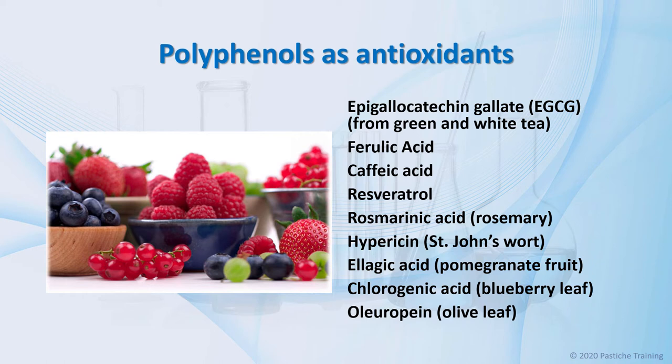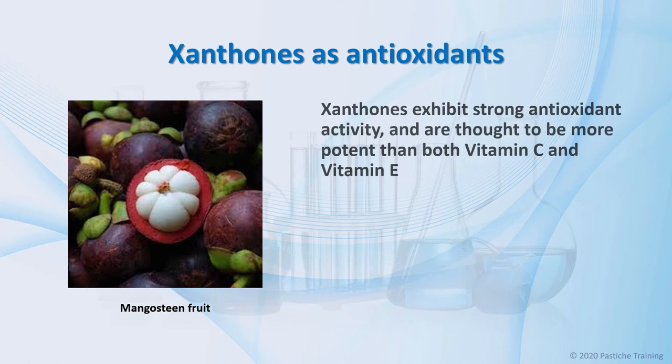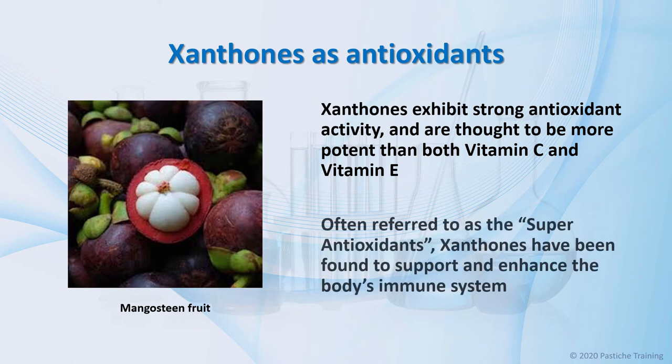Polyphenols compose the largest category of botanical antioxidants. The most widely used commercialized polyphenol antioxidants are listed here on the screen. Xanthones exhibit a strong antioxidant activity and are considered to be more potent than both vitamin C and vitamin E. Often referred to as the super-antioxidants, xanthones have been found to support and enhance the body's immune system. They are heat-stable molecules and, unlike proteins, won't denature or lose their structure when heated. This property should make them a useful addition to sun protection and other formulations exposed to radiant heat.